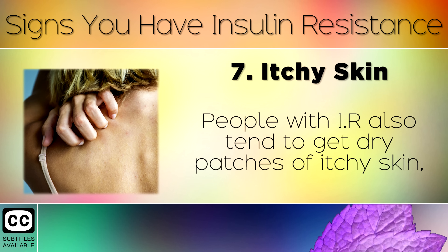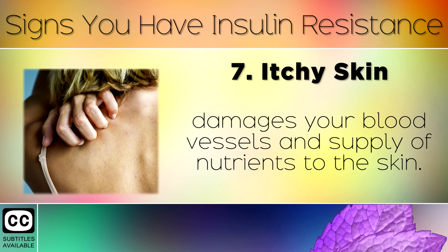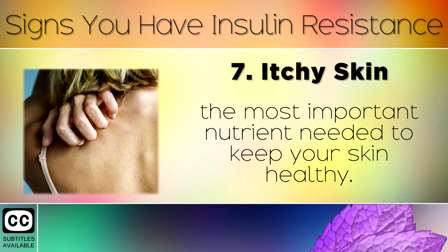Sign 7: Itchy Skin. People with insulin resistance also tend to get dry patches of itchy skin because of how high insulin and blood sugar damages your blood vessels and the supply of nutrients to the skin. Eating too many carbs and sugars can also deplete Vitamin B3, the most important nutrient needed to keep your skin healthy.